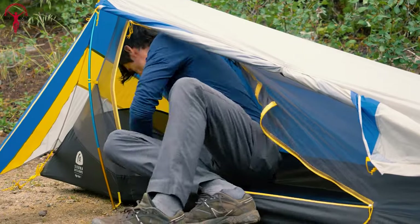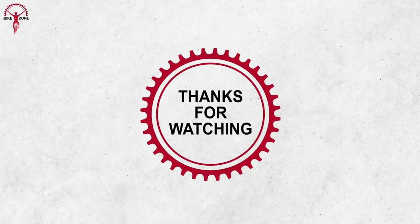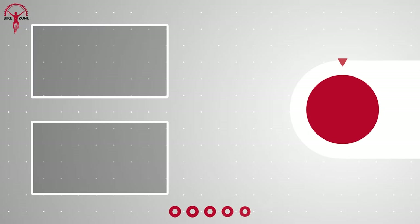That was our list of the 10 ultimate bikepacking gear for your next bikepacking trip. Thanks for watching — please share this video if you find it helpful, and please consider subscribing to this channel to help us grow.